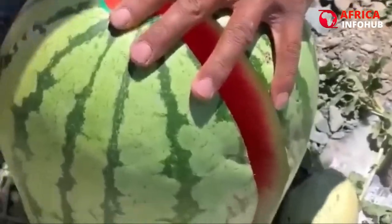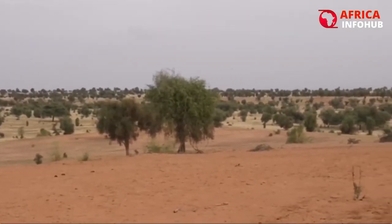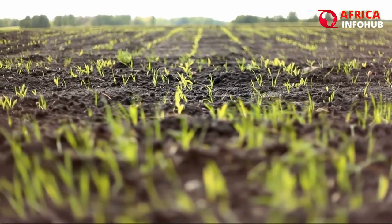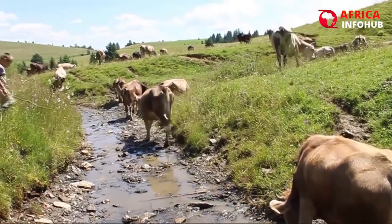The project aims to increase food security while assisting communities in mitigating and adapting to climate change. By 2039, the Sahel's population is predicted to double, underscoring the significance of preserving food production and environmental protection in the region.